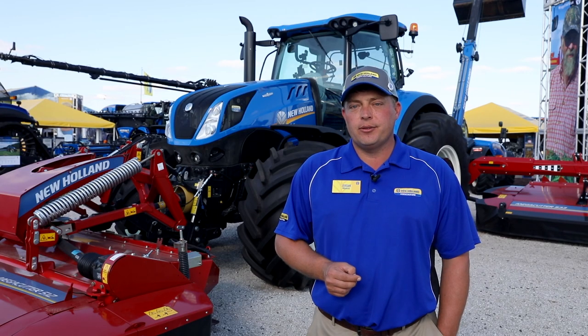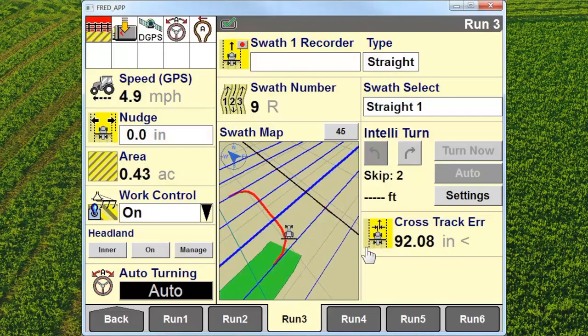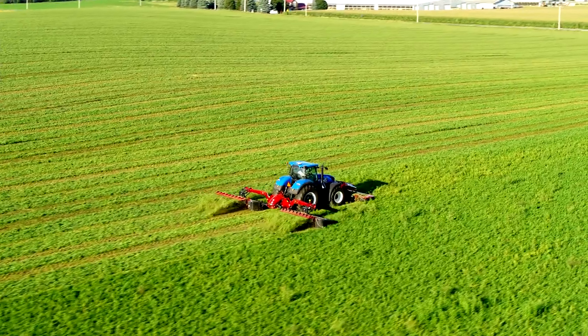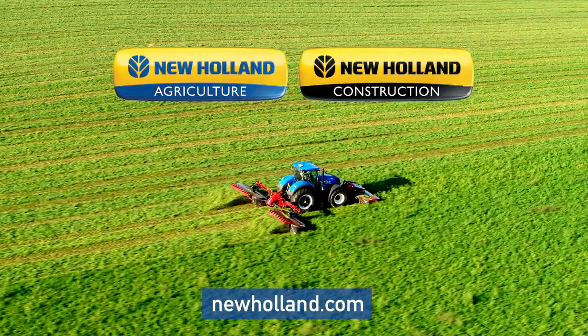Not only is this machine large with a big capacity, it's very easy to use. Take advantage of several technology features that we offer at New Holland, including the IntelliTurn feature and the automated headland turn sequence function, to get the greatest capacity out of your mower and lay down the acres per hour you need to make your high capacity dreams come true.